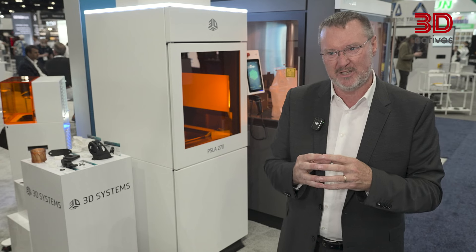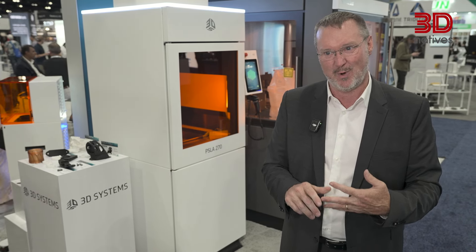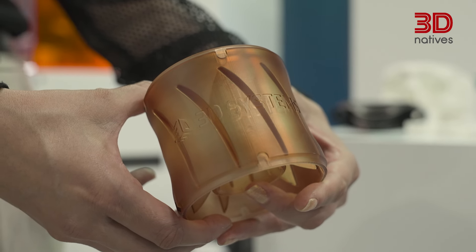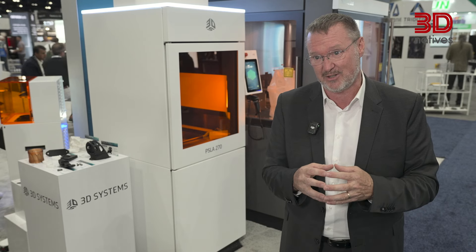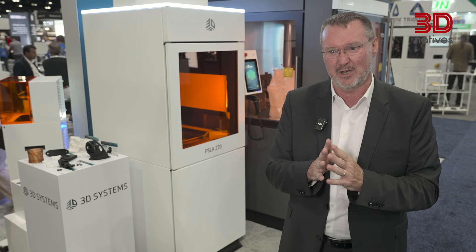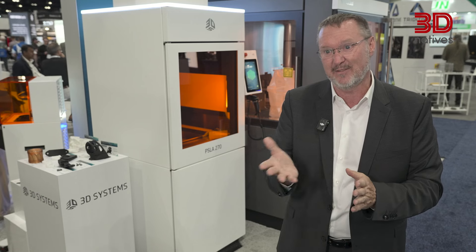The Figure 4 material portfolio will start off with some of our favorites like Pro Black 10, our Rigid White, our Rigid Gray. We've got the Tough FR V0, which is a flame-retardant material — one of the really early FR materials in additive manufacturing that provides toughness that's different than typical FRs, which are brittle. So it gives you the ability to use those materials, as well as some of our other high-temp materials and even some dental materials.